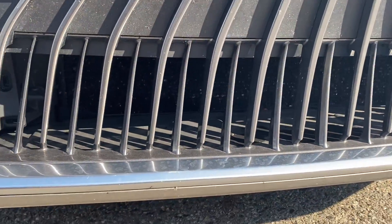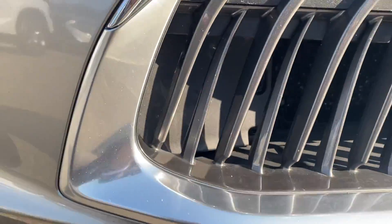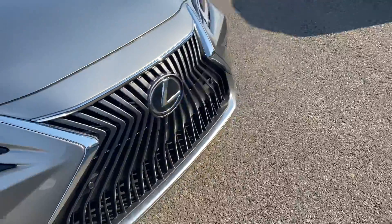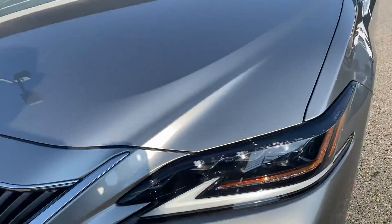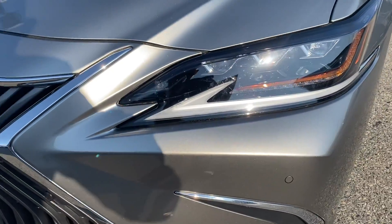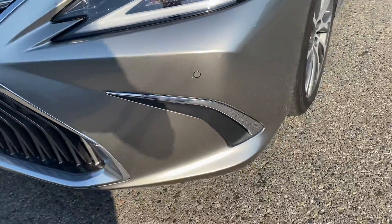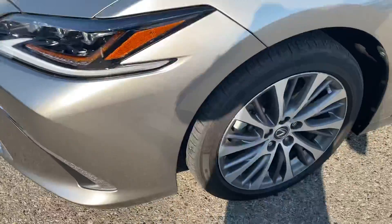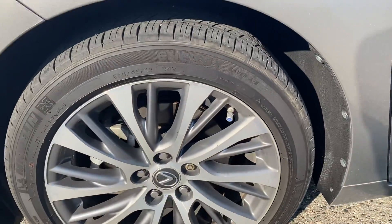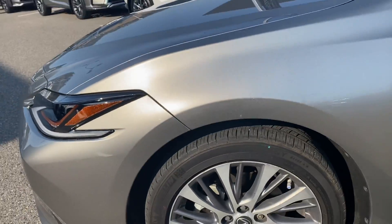Even the lower apron, where you would typically see a lot of rock chips and pitting, has very little of that if any. Continuing around to the front right side, the headlights are super clear — no chips or yellowing at all, it's a fairly new car. This portion of the front left bumper is in great shape. Coming down to the front left quarter panel, nothing to point out, excellent shape. Rims, wheels, and tires are in good shape; there's a little bit of curbing on this rim but that's normal wear and tear.